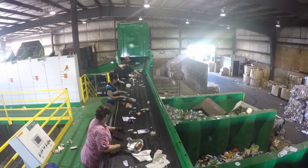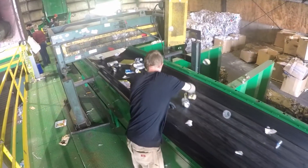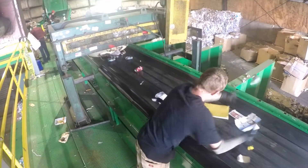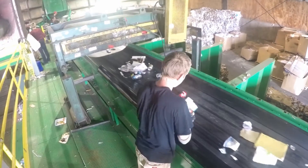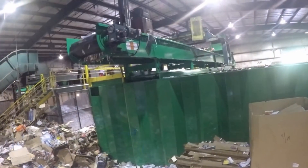Further down the line, a magnetic cross belt separator will automatically lift tin and deposit it into a recycling bin, while a manual sorter then removes aluminum cans, primarily used beverage containers.